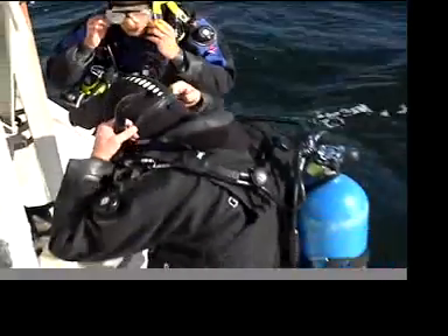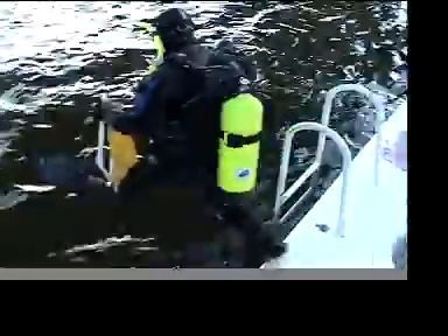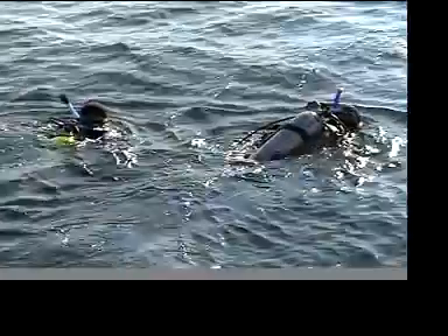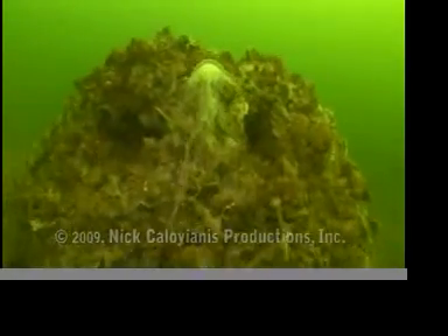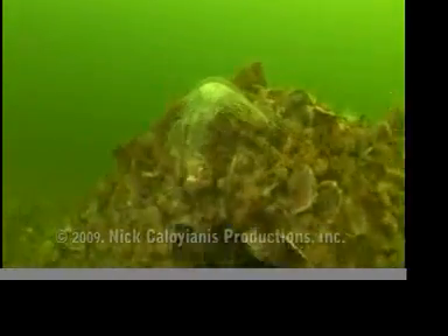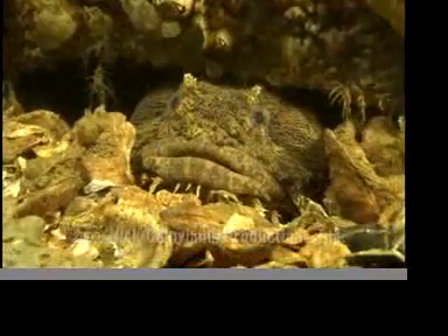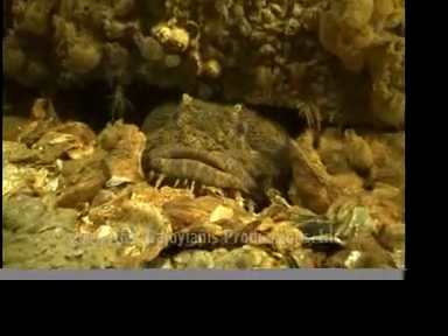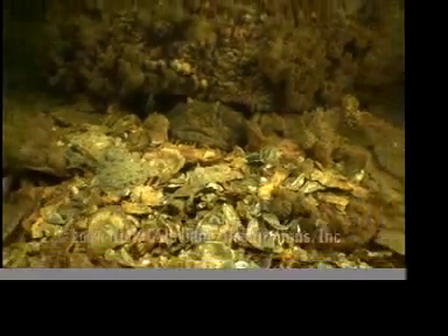A year later, it's time to check the progress of the fledgling oyster community. Thriving — it has become a habitat not only for oysters, but for fish and other underwater life. These underwater cities could be a key to the future of the Chesapeake Bay, which is polluted.